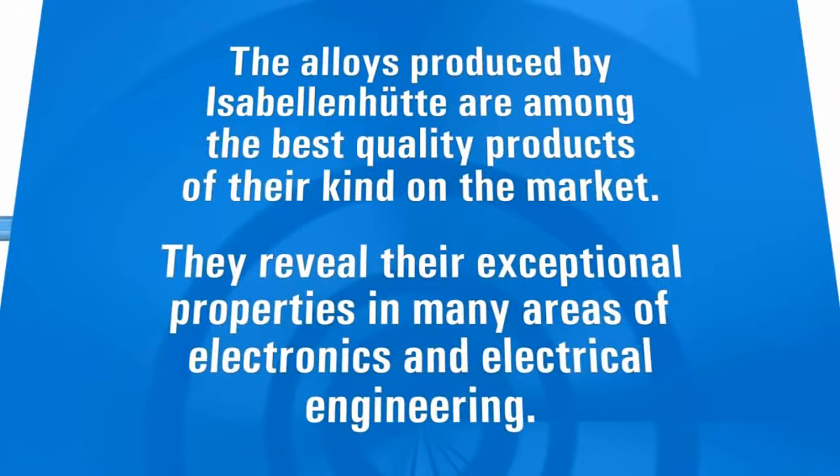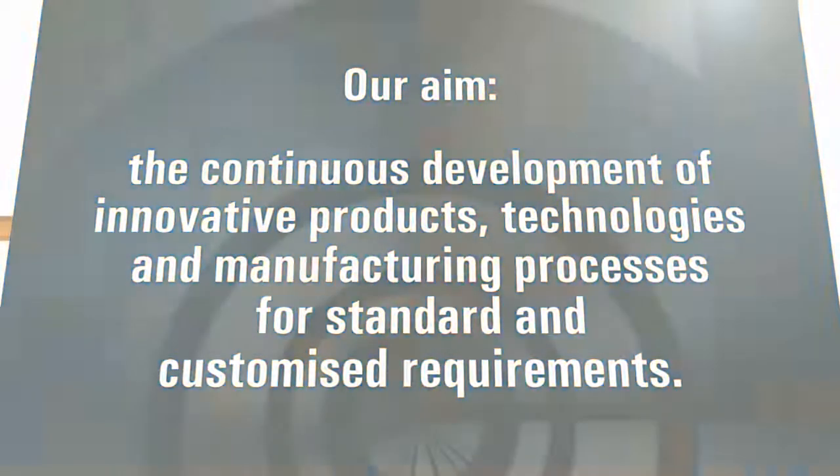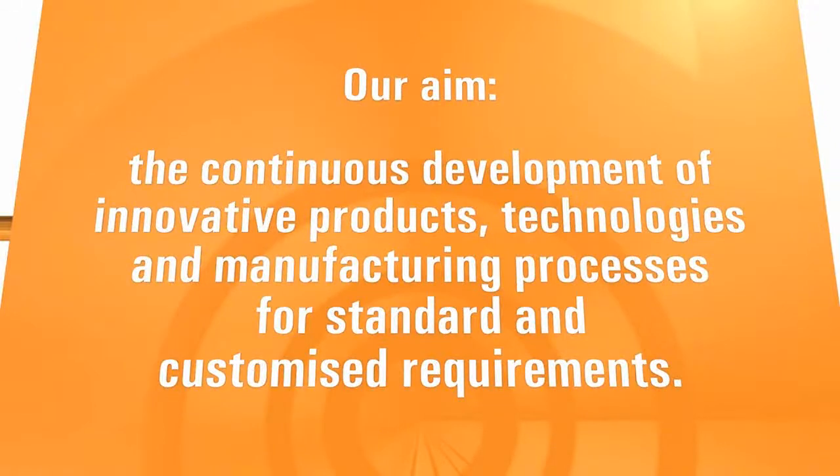The alloys produced by Isabellenhütte are among the best quality products of their kind on the market. They reveal their exceptional properties in many areas of electronics and electrical engineering. Our aim: the continuous development of innovative products, technologies and manufacturing processes for standard and customized requirements.